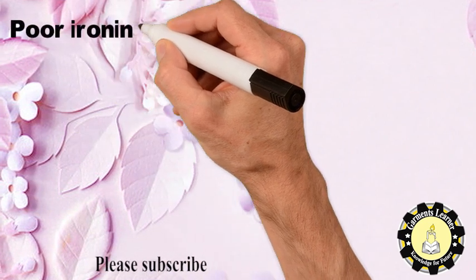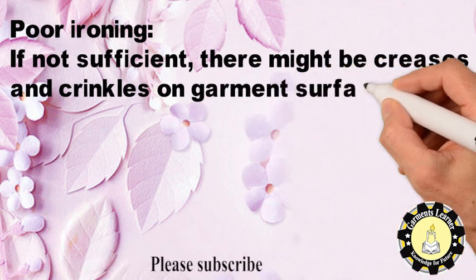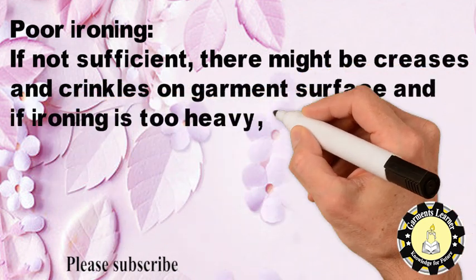Poor ironing is another defect. If not sufficient, there might be creases and crinkles on the garment surface, and if ironing is too heavy, there might be shining marks on the garment.